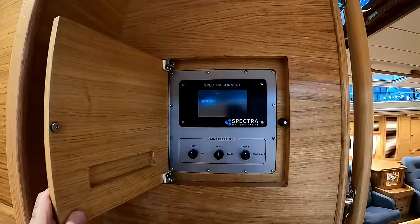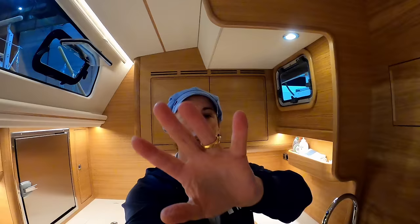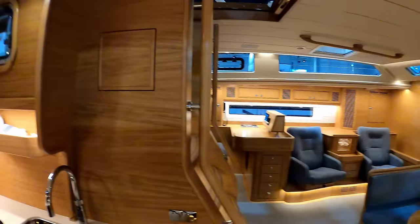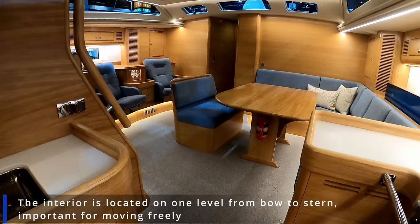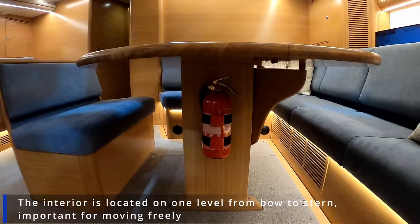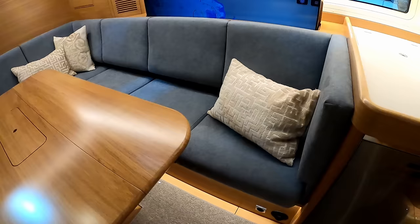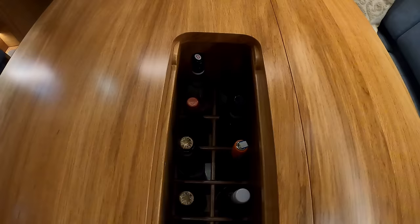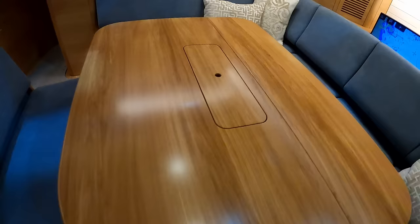I want to give you an idea of head height in the galley - my arm is fully stretched and the tips of my fingers only just touch the ceiling. It's one-level living, which is typical of Rassy. I'm not going to go in the aft cabin yet because Magnus is in there doing an interview. As you can see with the saloon table, this leaf will drop down giving you space. There is storage underneath all of the seats. And as per usual, there is drink storage.